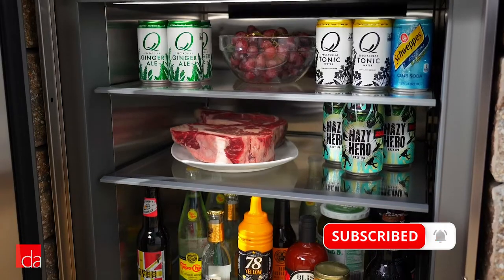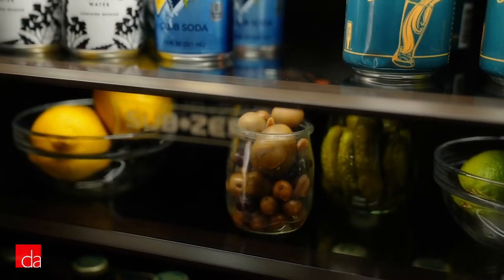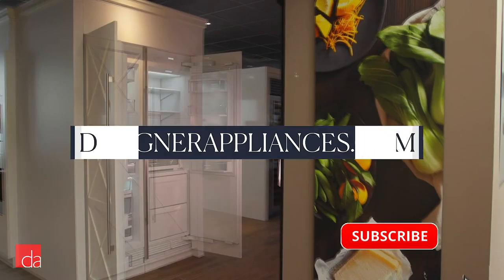SubZero's under-counter refrigeration products are small but mighty, and they have all your cold storage needs covered. Hi, I'm Elise with Designer Appliances. We're New Jersey's leading appliance retailer with two showrooms and a website where you can shop and find hundreds of expert reviews and shopping guides.